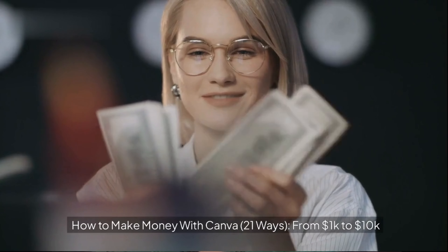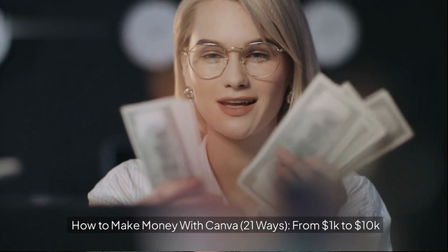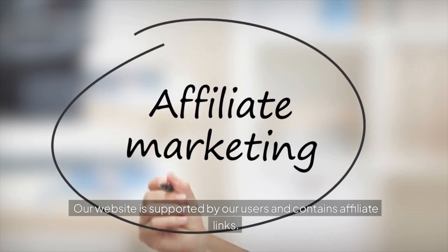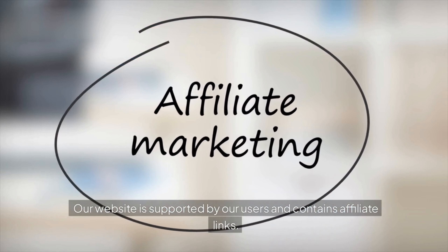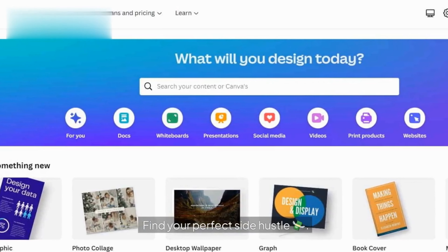How To Make Money With Canva: 21 Ways, From $1,000 To $10,000. Our website is supported by our users and contains affiliate links. Find Your Perfect Side Hustle.